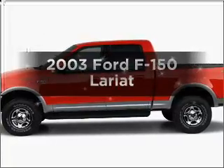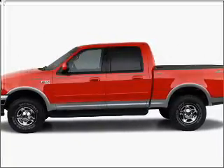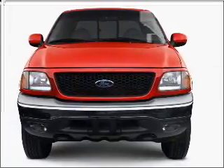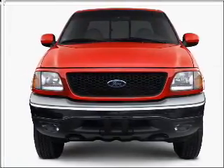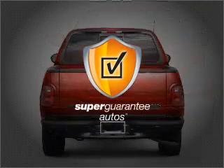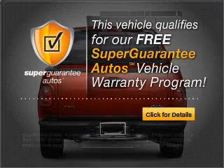Imagine yourself in this 2003 Ford F-150. This is the set of wheels you've been looking for, with a powerful 8-cylinder engine connected to a smooth shifting automatic transmission. This vehicle qualifies for our free Super Guarantee Autos Vehicle Warranty Program.